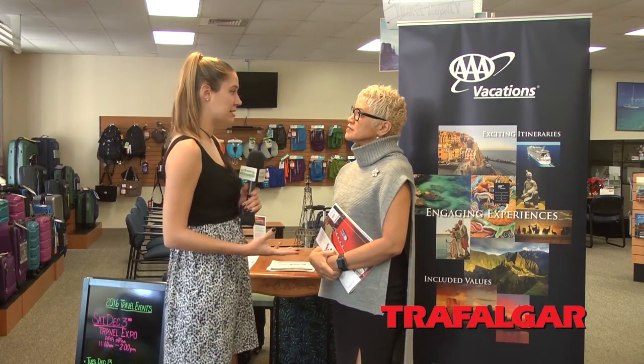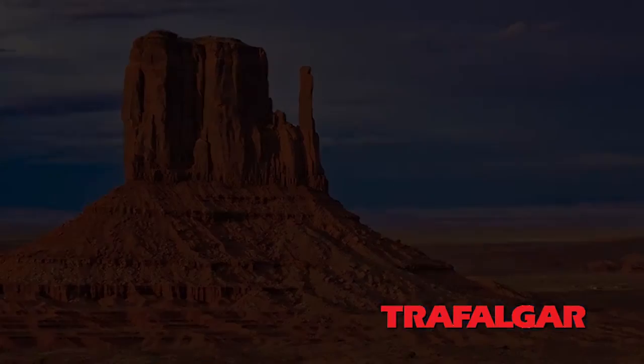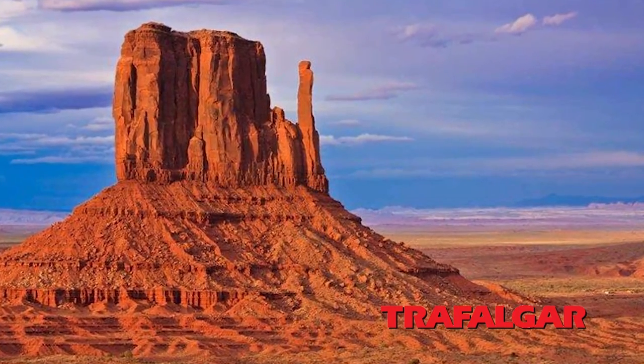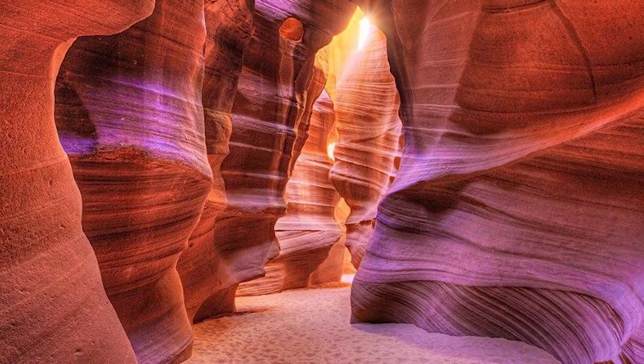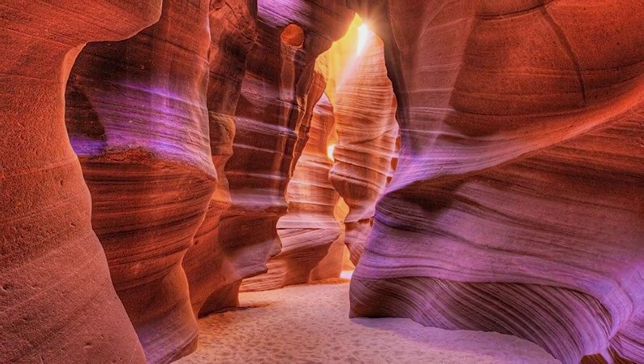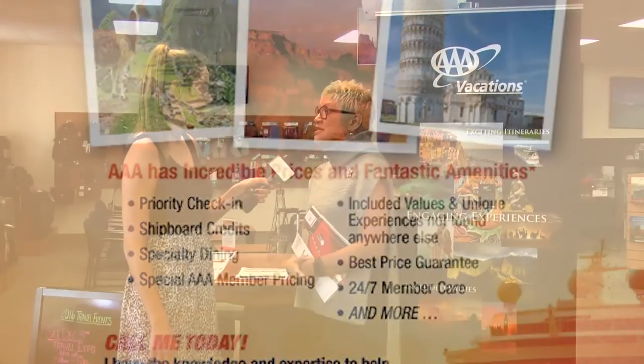Are there savings for people who want to travel here in the U.S.? Absolutely — Trafalgar does great motor coach tours to one of the most popular destinations in 2017, the Canyon Lands. If they prepay by January 12th, they'll get that additional 10% off. To find out more, call the AAA Naples office at 239-594-5006 and always ask about your AAA membership benefit.